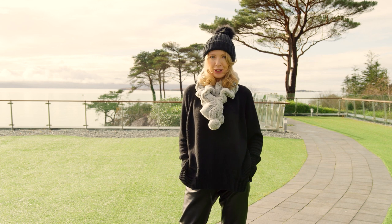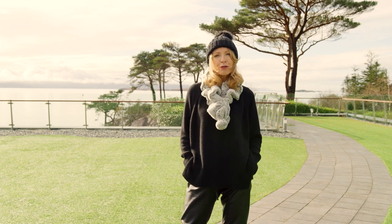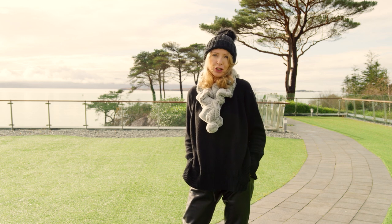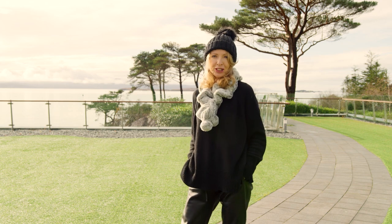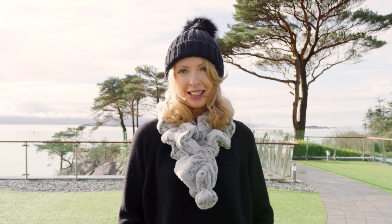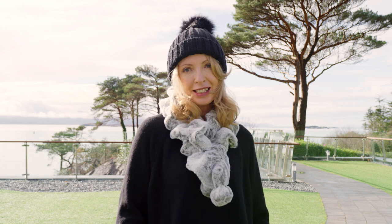If your wardrobe needs a winter makeover, we have the answer: accessories. Everything from faux fur scarves to gloves to jewellery instantly adds personality and an extra style dimension to your look. Today I'm joining you from the wonderful Park Nacella Resort and Spa here in Kerry to show you how to easily accessorise your look this winter.